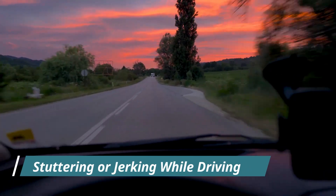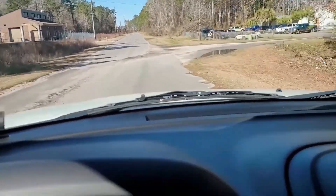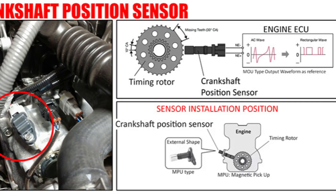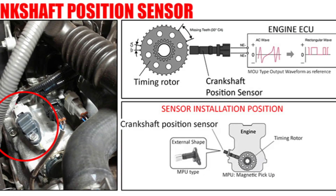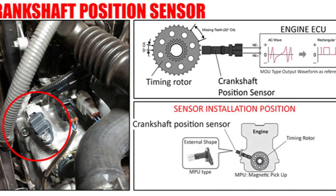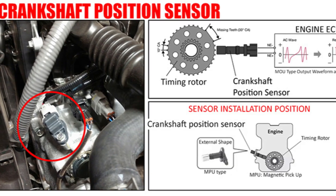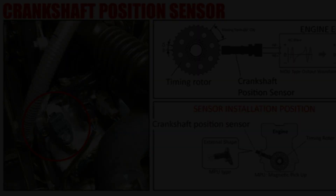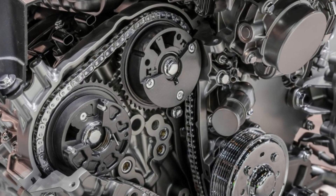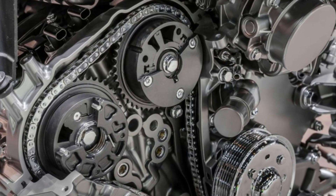Number eight: stuttering or jerking while driving. Inconsistent readings from the crankshaft sensor can cause the ECM to issue incorrect ignition and fuel injection commands at the wrong times. This can result in a sensation of stuttering, jerking, or a momentary loss of power while driving at a constant speed or under light load. This symptom is more specific to stable driving conditions as opposed to the general acceleration problems experienced when trying to speed up.